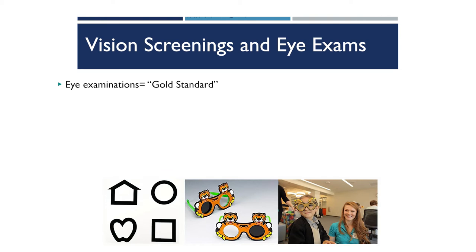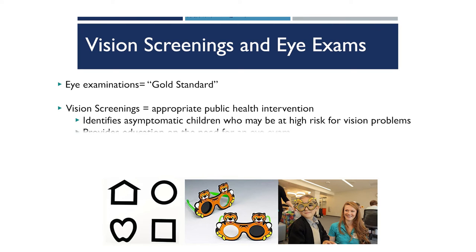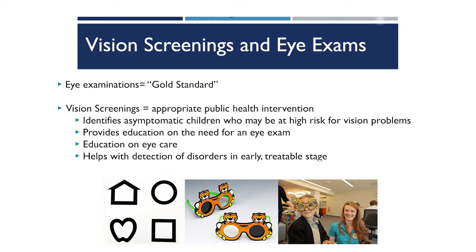An eye exam, which is done by either your optometrist or your ophthalmologist — the eye doctor — is going to diagnose and prescribe treatment if necessary for any vision disorders. Eye exams are the gold standard for vision health care. Vision screenings, on the other hand, are typically done in a community-based or school-based setting and are considered an appropriate public health intervention for vision health care.